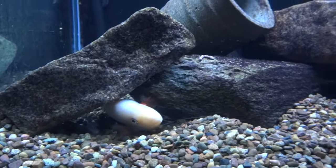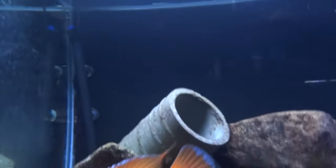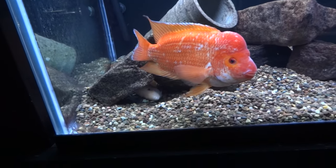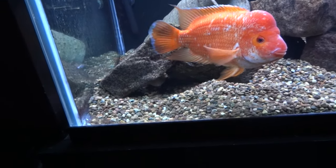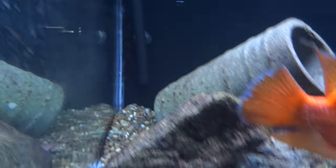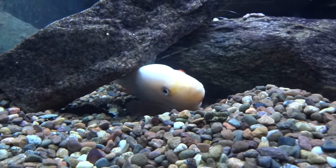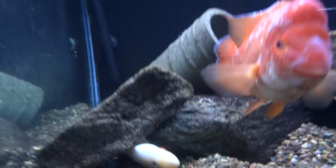The female is still down here. She pretty much hides there all the time. I'm not sure what'll happen there, but she's not damaged or anything like that. He hasn't been picking on her — that's just where she likes to be. You can see her backing out a little bit there. Anyway, that's the two Midas tanks.